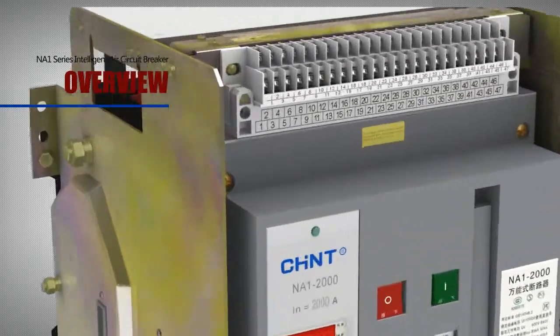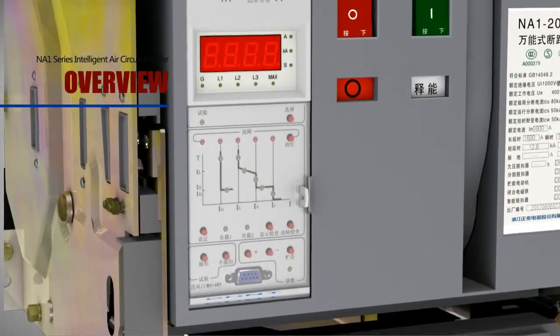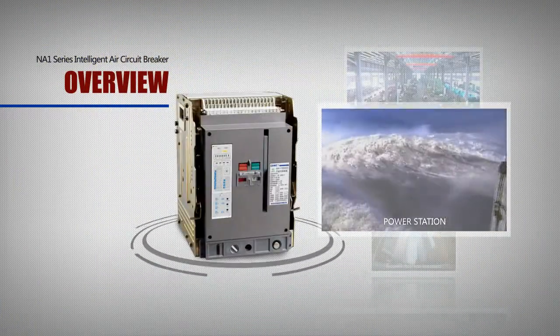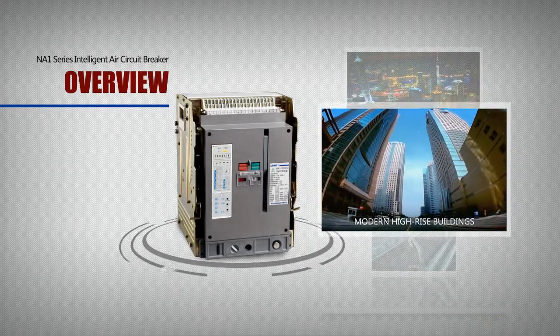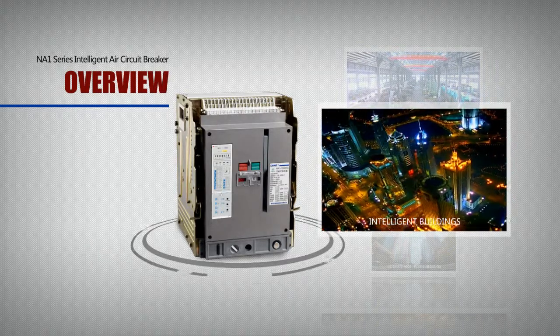The breaker has intelligent protection function and accurate selective protection. It can improve the reliability of power supplying and avoid unnecessary power failure. It can be widely used in the places of power station, plant, mine, and modern high-rise buildings. Especially, it can be used in the power distribution system of intelligent buildings.